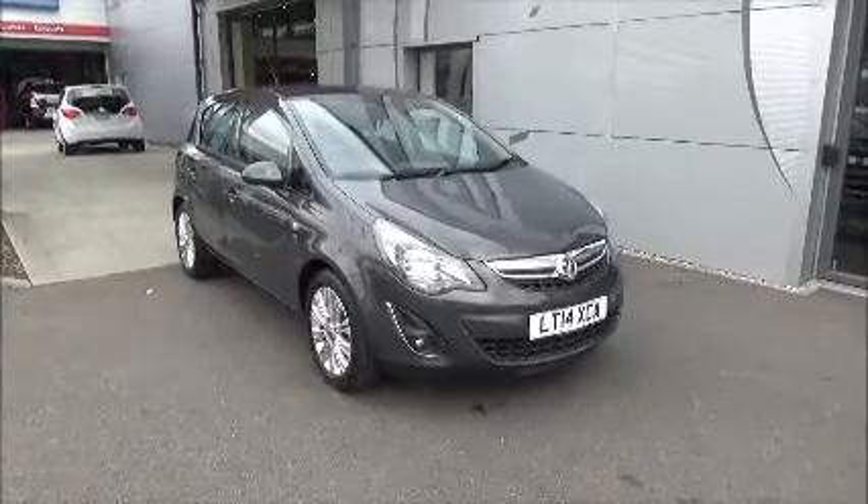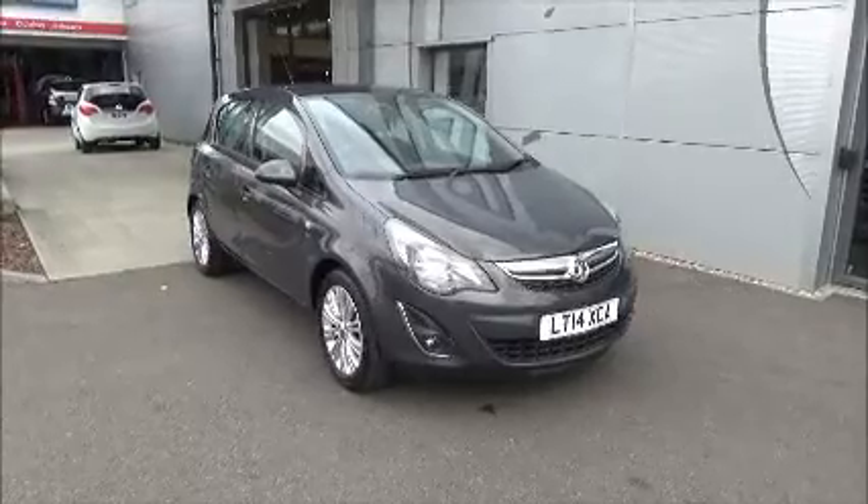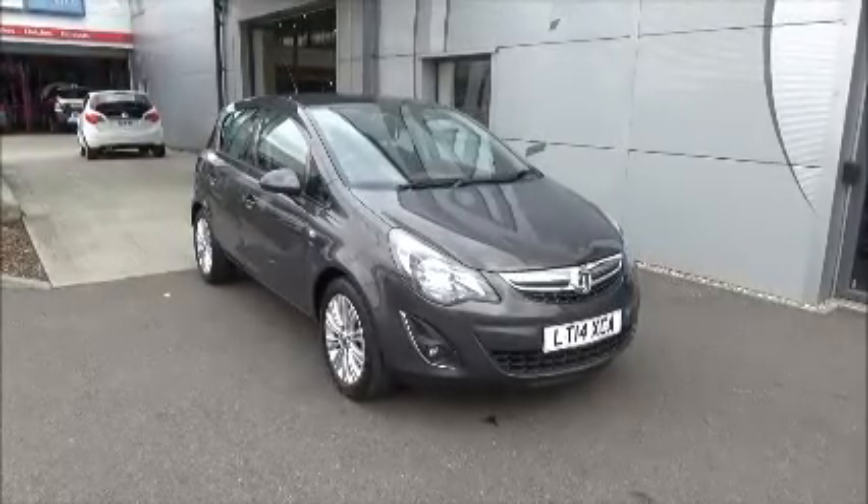Hello and welcome to our Vauxhall. Here today we have a Vauxhall Corsa with an automatic transmission and it comes in a beautiful grey metallic paint.